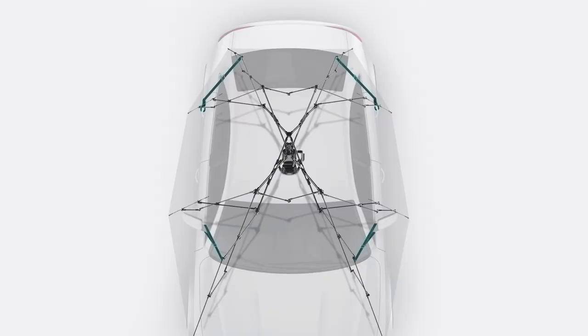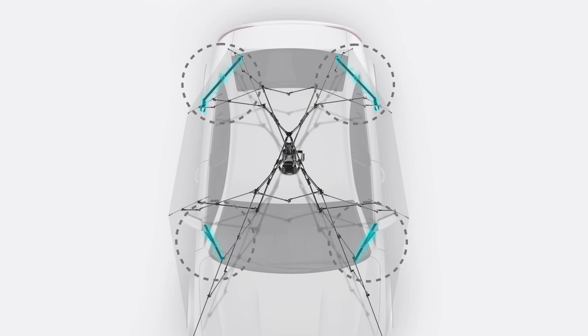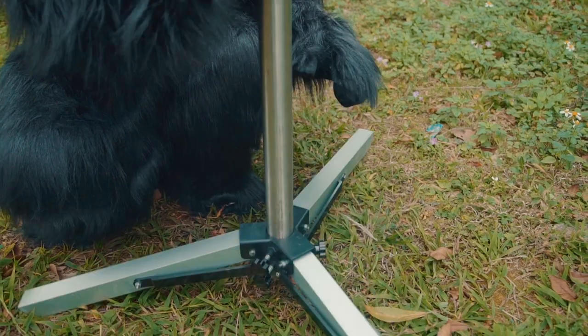Smart structure makes LanMoto portable. Four adjustable ropes will protect your car from the wind up to 13 meters per second.